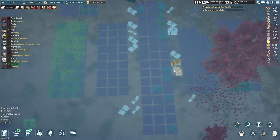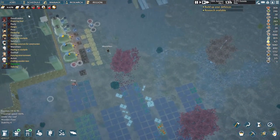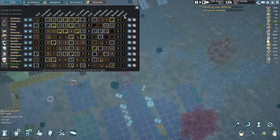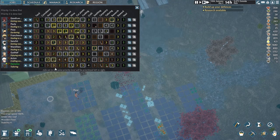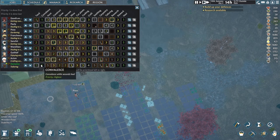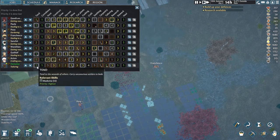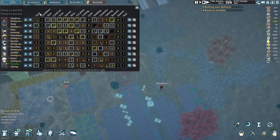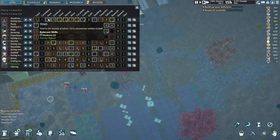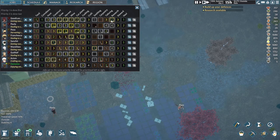What I noticed in summer is that those resources get left out for quite some time before they're brought in. When we look at the job priorities, most people have hauling as priority number one. The priority system works just like in RimWorld — priority one is the highest, five is the lowest. So where do we have number ones? We've got number ones in tending, healing, cooking, and research.